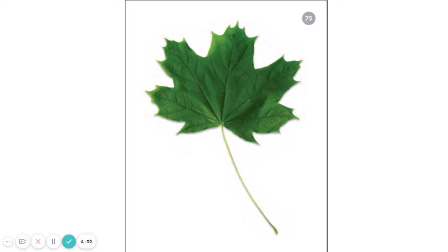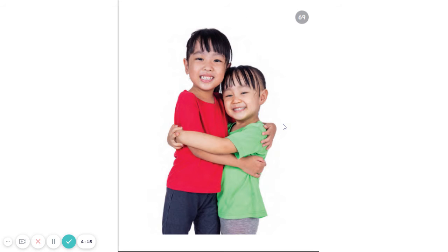Let's try another word. Listen as I say these sounds. H-U-G. Can you say those sounds after me? H-U-G. What word does that make? Did you say hug? Good job.